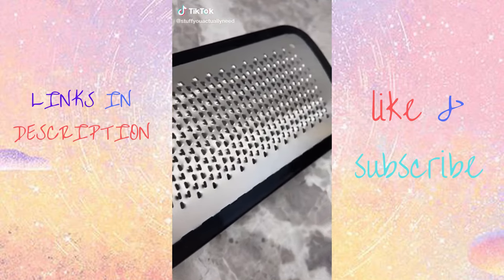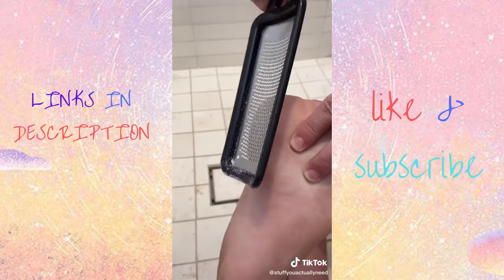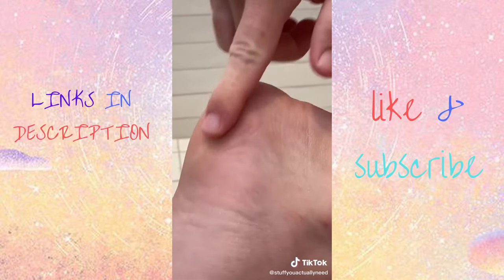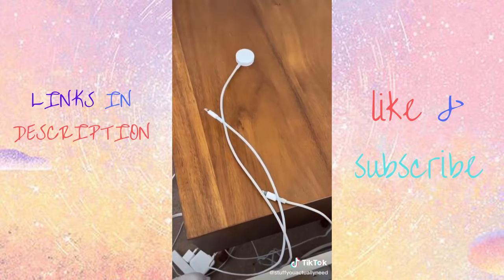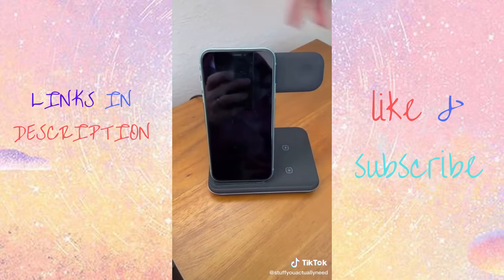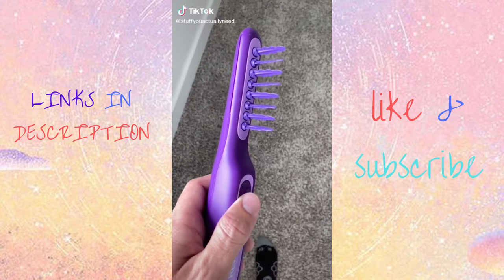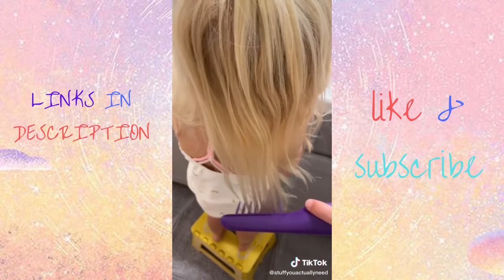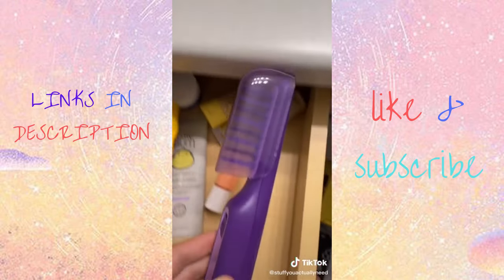This foot callus file from Amazon will amaze you at how well it takes hard spots off your heel — just locate the area and grind it down like a cheese grater. It is so easy, and afterwards it'll feel incredibly smooth. This detangling hairbrush from Amazon is also great — all you do is run it through your hair, and the twisting prongs actively detangle so you don't have to pull out your daughter's hair. It even comes with a cap to protect it while storing.